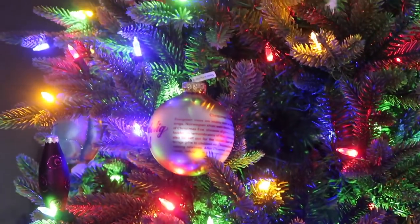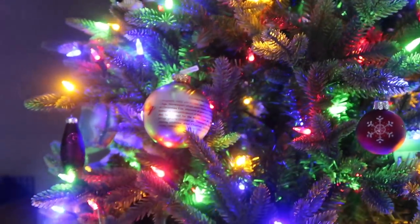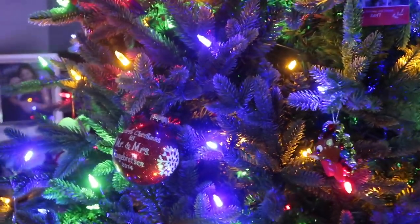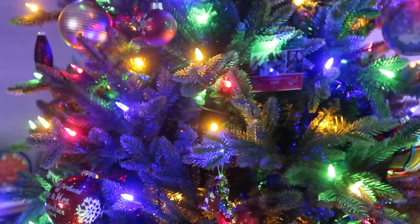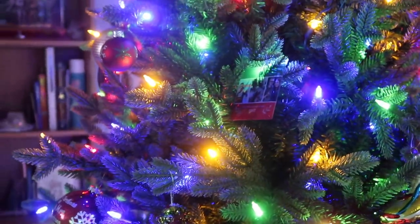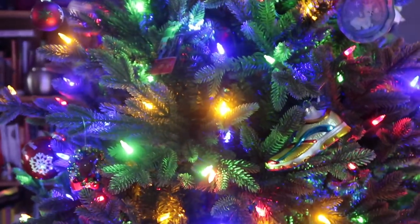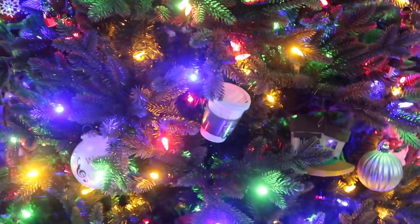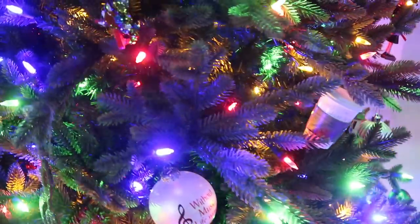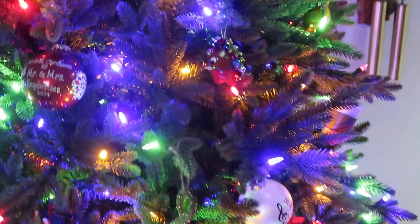Hello my friends, welcome back to my channel. Today I am participating in a festive holiday collaboration called the Holly Jolly Christmas Collab, and I am so honored to be a part of it. For my festive video I thought it would be fun to do a Christmas tree tour, walking you through all of the ornaments on my Christmas tree, because we have ornaments that mean a lot of different things to us. Welcome to the Holly Jolly Christmas Collab — Diva and the Divine's Christmas tree tour.